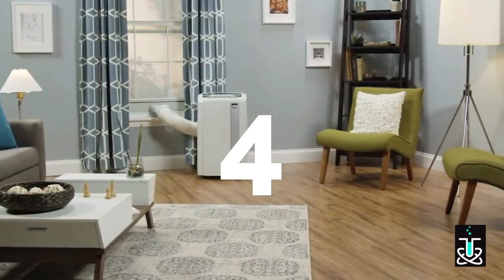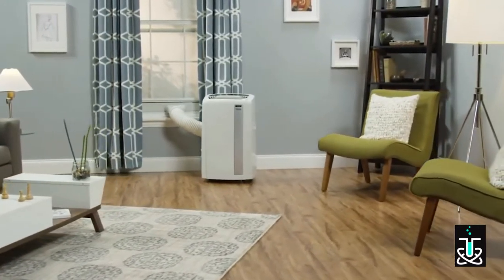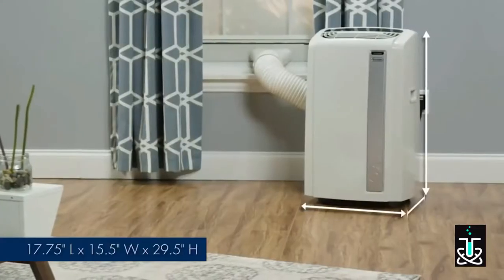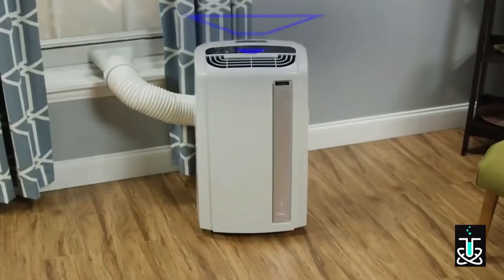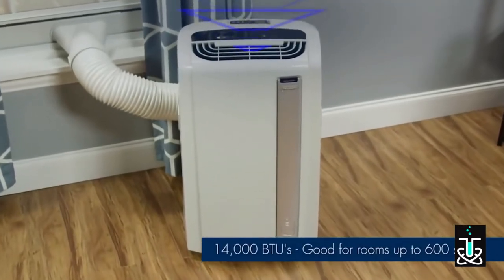The DeLonghi Whisper Cool Pinguino Portable Air Conditioner offers powerful, all-season comfort control in any indoor environment. Cool rooms up to 600 square feet with a simple, no-tools-required setup. This powerful unit offers 14,000 BTUs for quick relief from the summer heat.